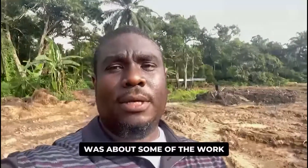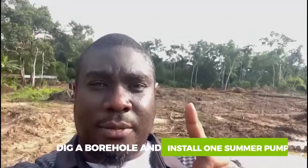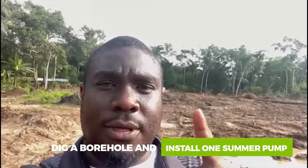You might not be able to see it from the angle of this camera, but somewhere back there we just dug a borehole and installed a sump pump. I'm going to upload some more clips so you can see better footage of it.